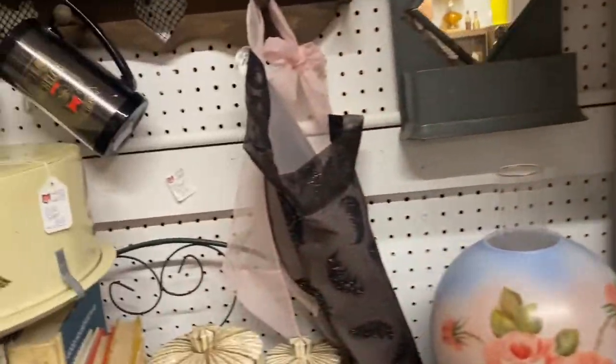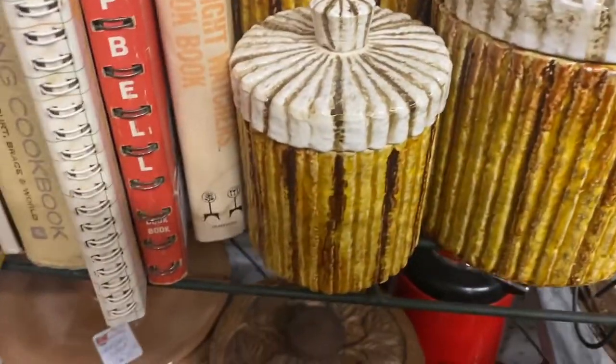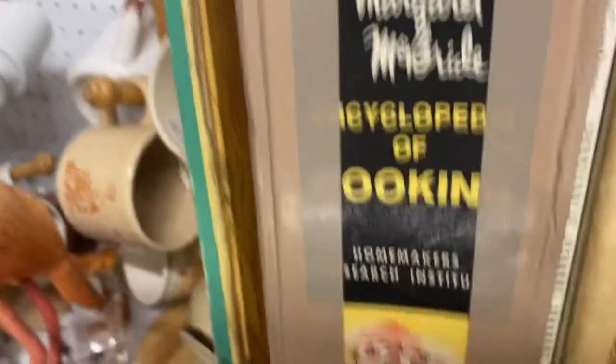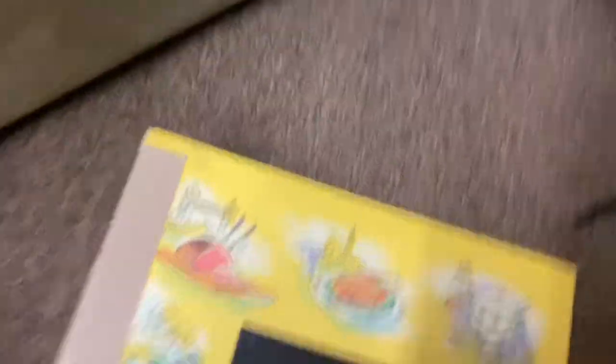This is always a fun booth. Cute cake saver. Look at these unique canisters — I'm not even sure what they're supposed to be, definitely 70s. If you remember from a previous video, I forgot to look at the Mary Margaret McBride Encyclopedia of Cooking. Like I said, it's not in the best of shape, and it's $40.